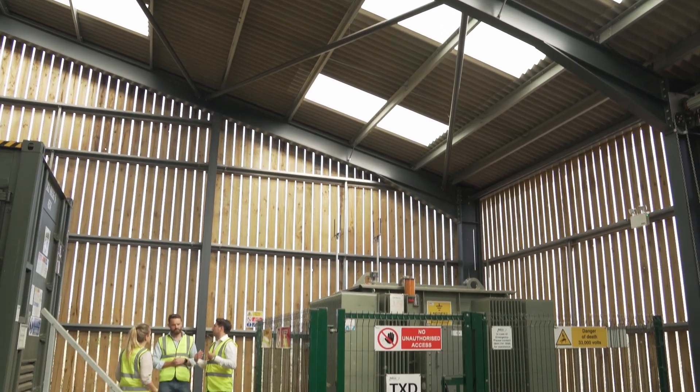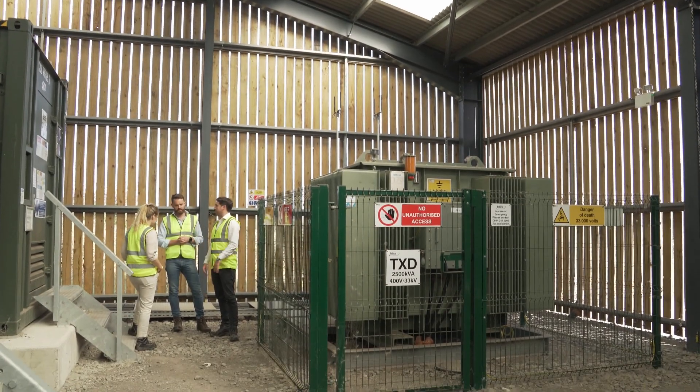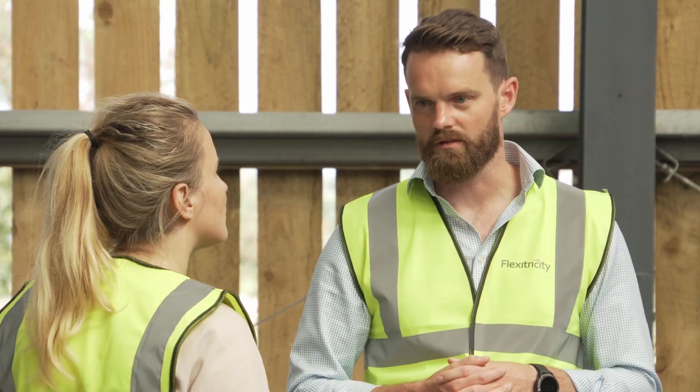Typically Gore Street will invest in utility scale battery storage systems. To date this has been focused on Great Britain and Ireland where we have leveraged our first mover advantage to build up our asset base. We currently have 210 megawatts in operation and a further 310 megawatts under development and construction.